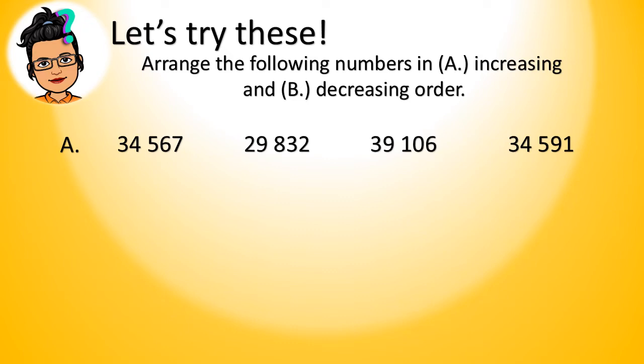Now, let's start comparing with the first digits from the left. We have 3, 2, 3, and 3. Based on these digits, we can now identify the smallest number. Our smallest number is 29,832. And since we are arranging in increasing order, we start with the smallest number. Now, since the first digits of the other numbers are equal, we have to compare the next digits from the left. We have 4, 9, and 4. Based on these digits, we can now identify the biggest number, which is 39,106.